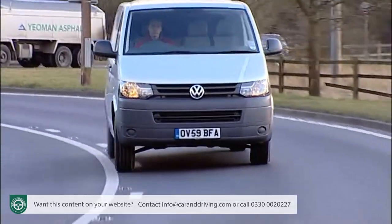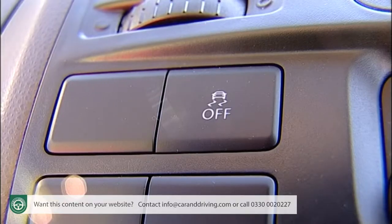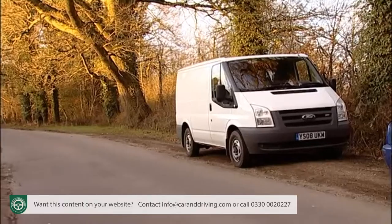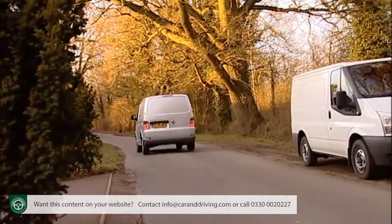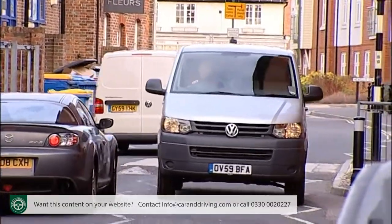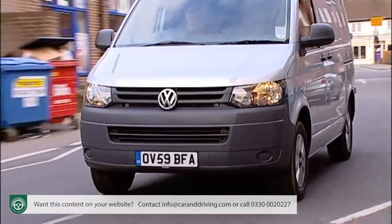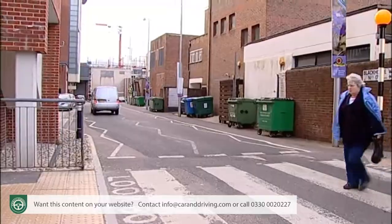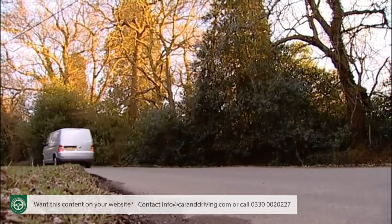Most importantly, all Transporters benefit from the potentially life-saving ESP stability control system to help if you enter a corner too fast or encounter a slippery surface. With a 2,200 kilogram braked towing capacity on offer, the ESP system will also keep a trailer stable. The software also includes a neat hill-holder function to prevent you from rolling backwards at uphill junctions.